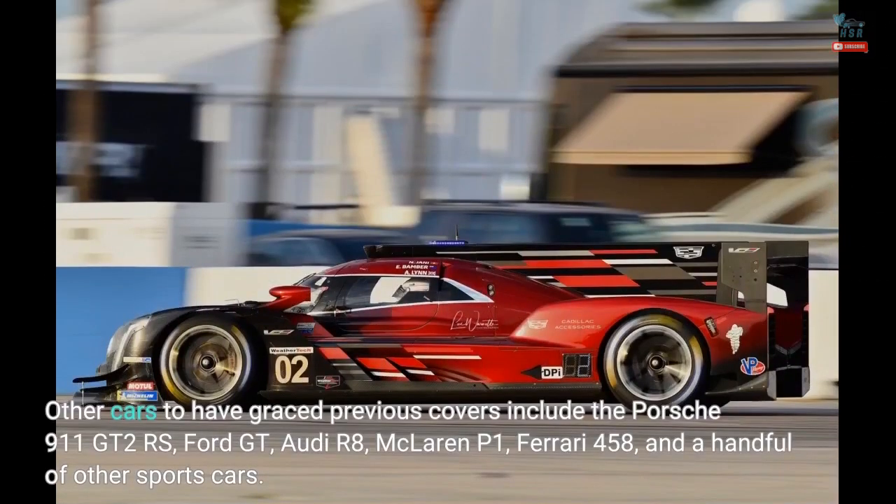Other cars to have graced previous covers include the Porsche 911 GT2 RS, Ford GT, Audi R8, McLaren P1, Ferrari 458, and a handful of other sports cars.